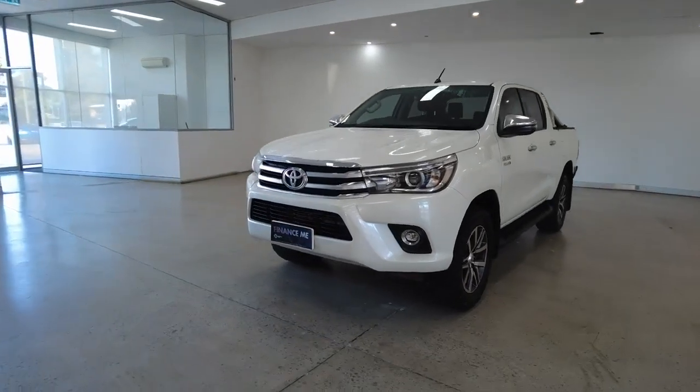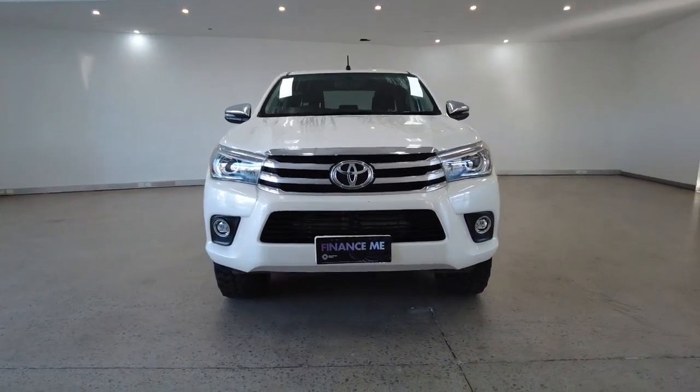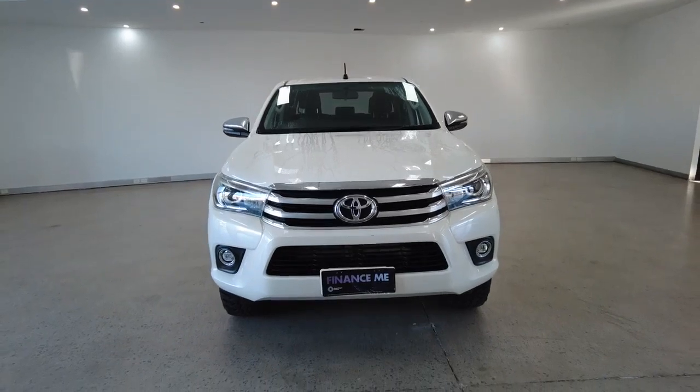We'll start off with a front-on view while I list off the car's key features. Packed inside we have none other than nine airbags, cruise control, power steering, power windows, and Bluetooth connectivity.